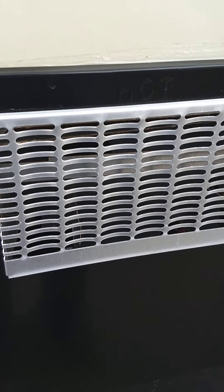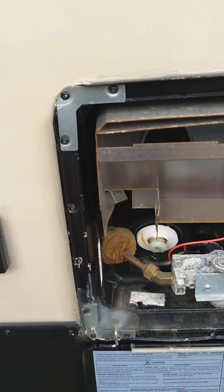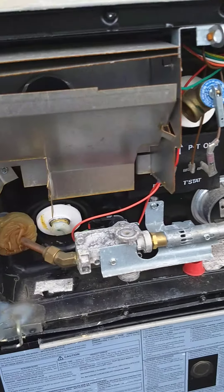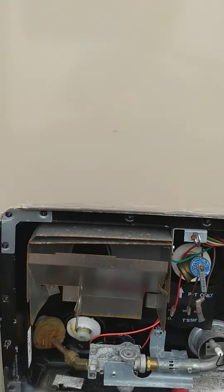This is your water heater — it works on both gas and electric. The drain for it is right here. The switches to operate it are inside; I'll show you that when we get in there.